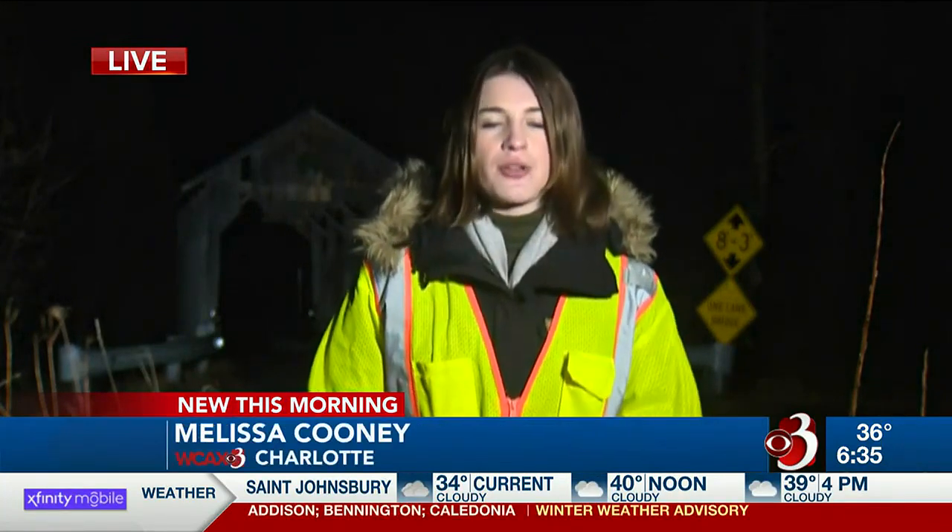In Lyndon, Grattan says they expect to start some construction on the front part of the Sanborn Bridge in 2024. She says the full project will take a couple of years to complete due to the scale, but that's actually pretty good considering how big the project is. Live in Charlotte, Melissa Cooney, Channel 3 this morning.